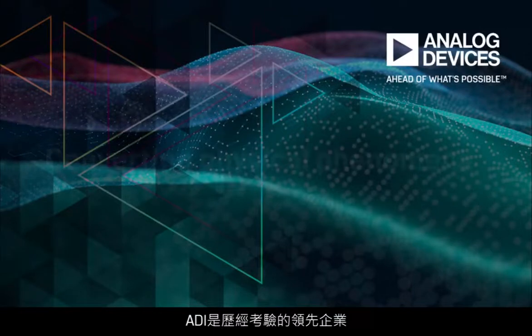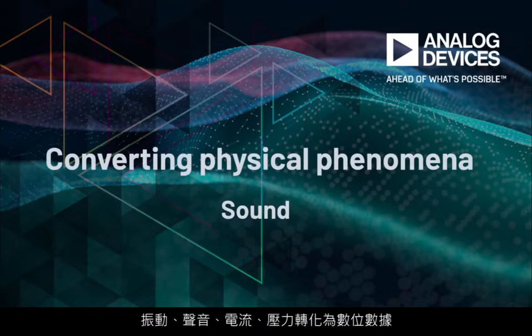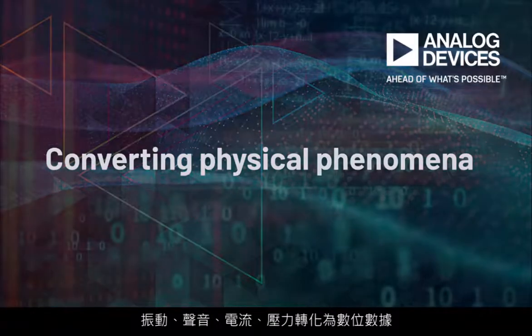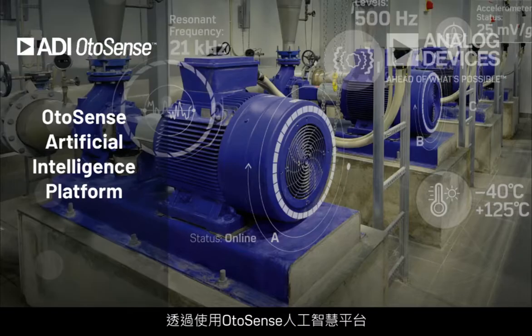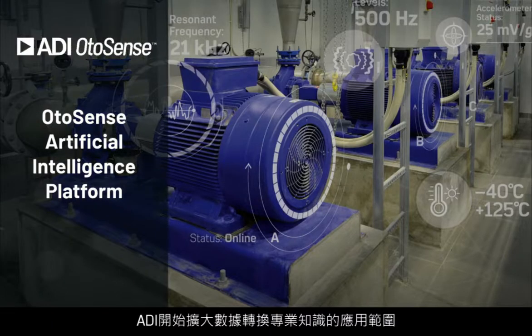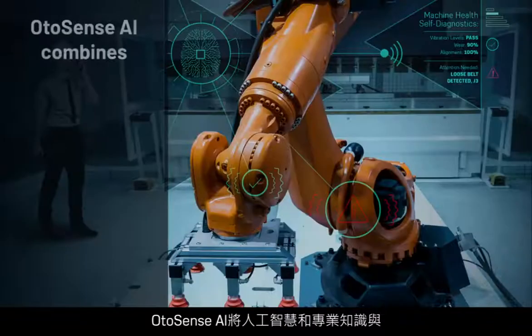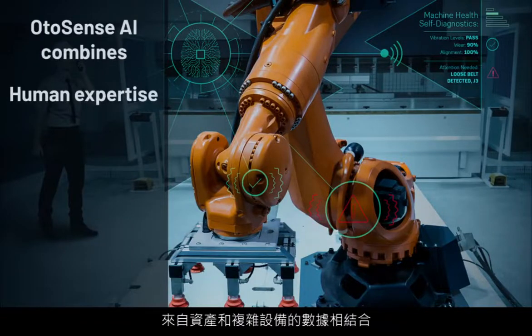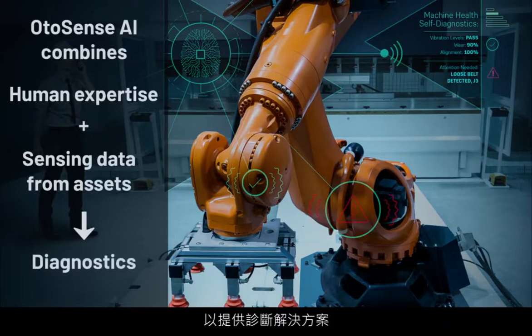Analog Devices is a proven leader in converting real-world physical phenomena such as vibration, sound, current, and pressure into digital data for advanced processing. With the OtoSense Artificial Intelligence Platform, ADI is extending this expertise in data conversion to extract and deliver insights from collected sensing data. OtoSense AI combines human intelligence and expertise with sensing data from assets and complex equipment to deliver diagnostic solutions.